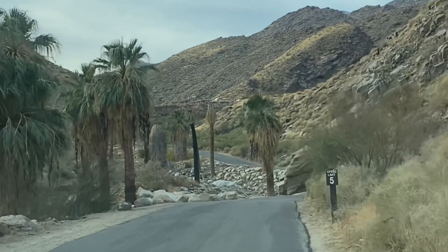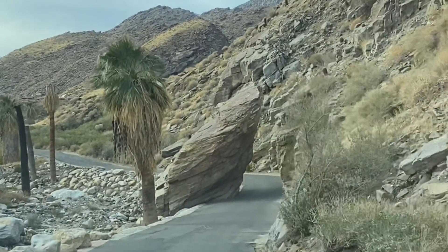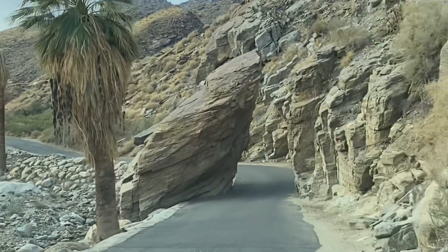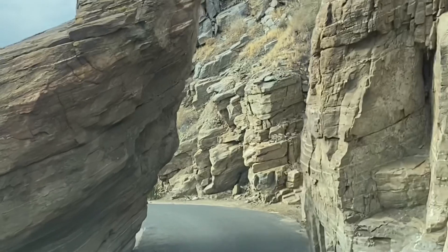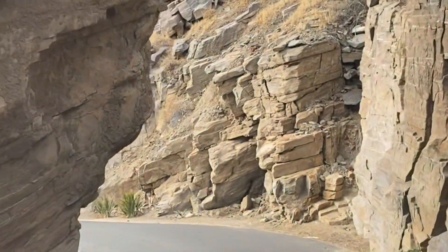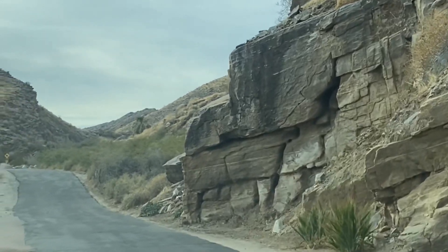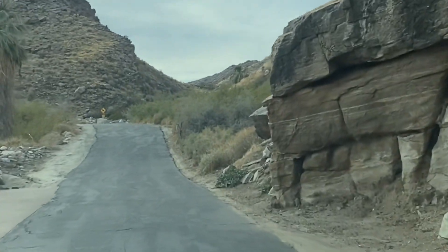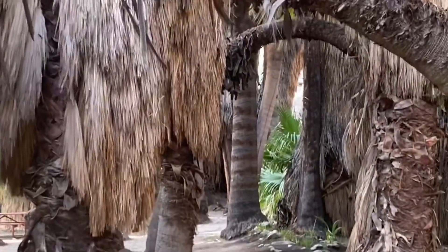Welcome back to Tritney Adventures. This week we're going to Palm Canyon and Indian Trail Canyon in Palm Springs. Here is the road you take to get to these two trails. In this canyon there are other trails — they offer equestrian and mountain biking, so this is a really cool canyon.